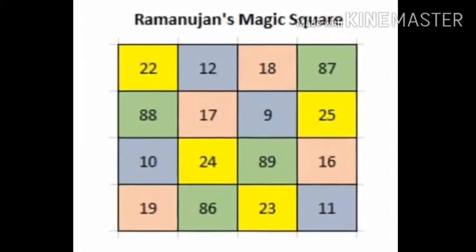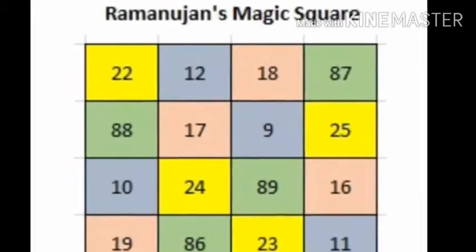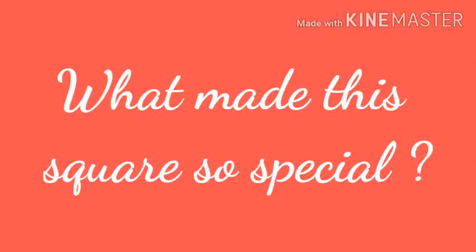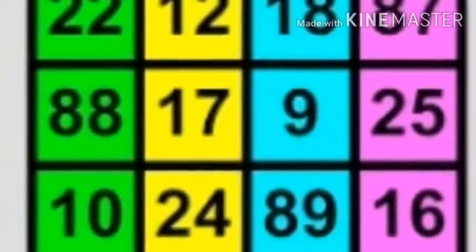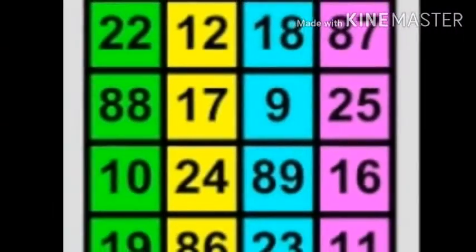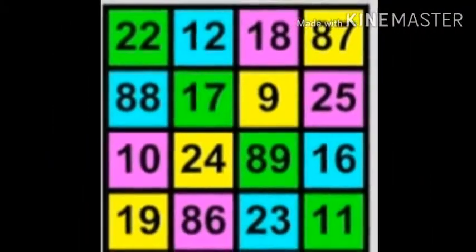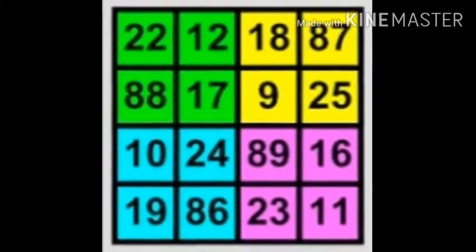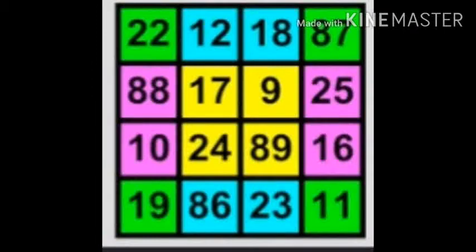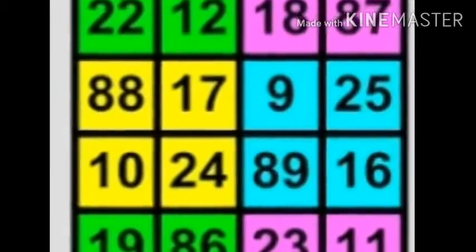Ramanujan created a super magic square called Ramanujan's magic square. What made this square so special? The sum of any row, any column, any diagonal, corner numbers, sum of same color numbers, and identical column squares — all gave the same total: 139.